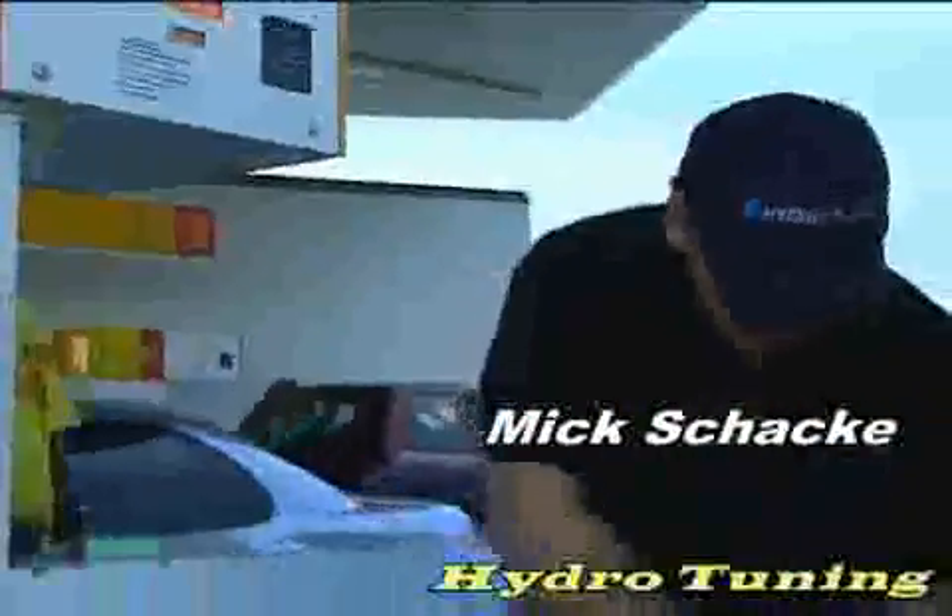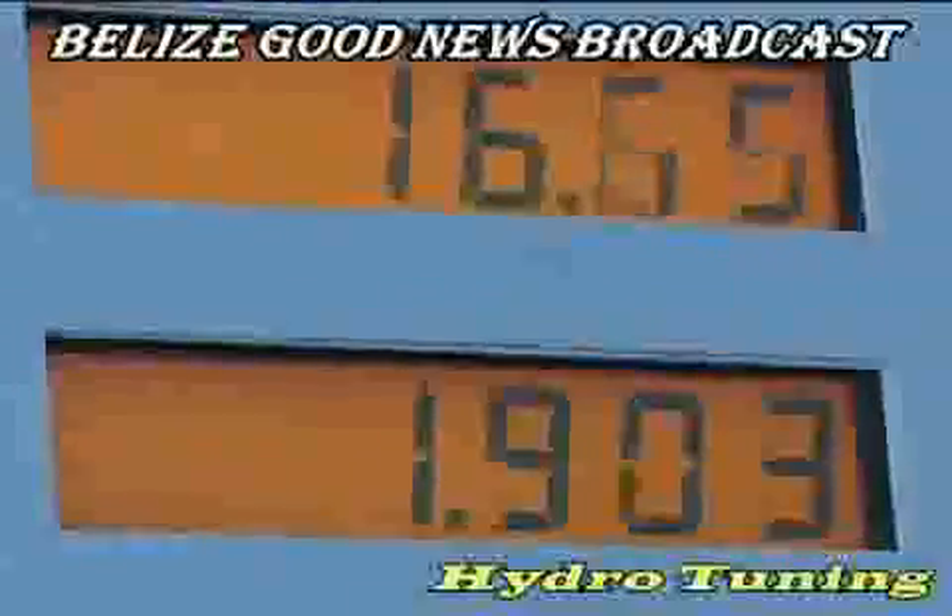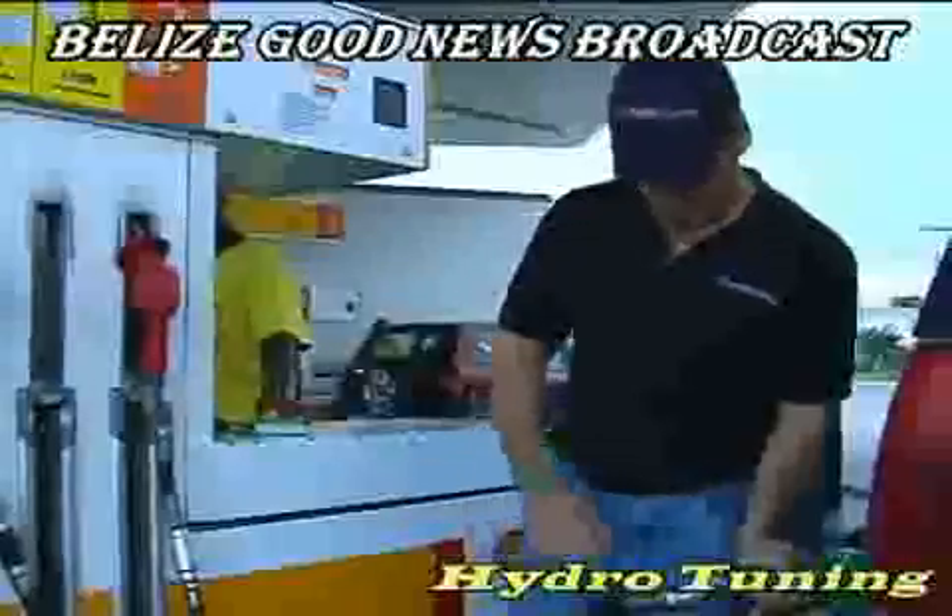Are fuel prices getting you down? Does it seem like most of your money goes into your tank? Let's meet Mick Schacke, a German entrepreneur and business owner.